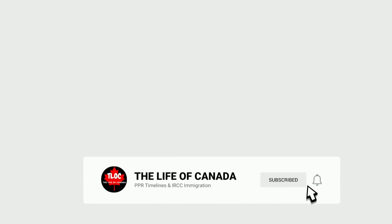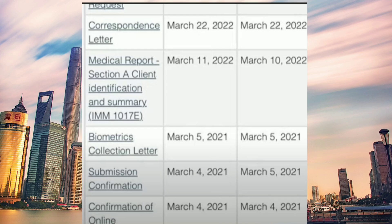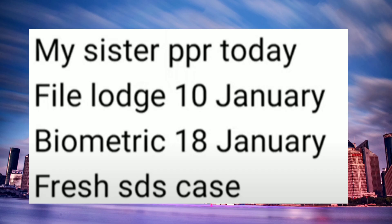Before moving forward, subscribe to the channel and press the bell icon so you don't miss any updates. This next file's launch date was 4th of March, submitting information the same day, then the biometric correction letter came on 5th of March. Medical documents were missing, so they were requested on 11th of March, and PPR was received on 22nd of March.